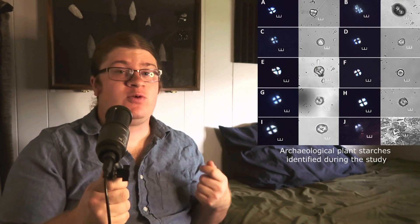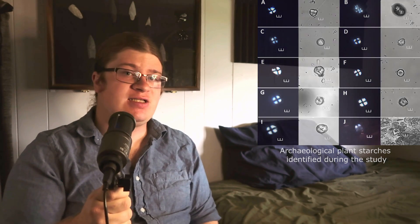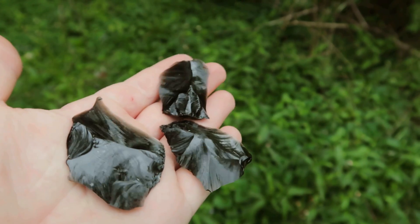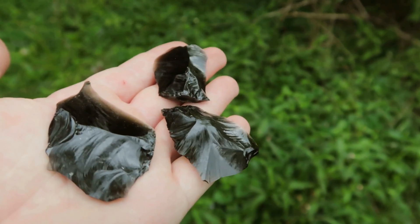Forty-six archaeological starches were identified on these stone tools, and twenty had over a ninety percent probability rate with a correct successful identification. Due to the smooth nature of volcanic glass, there were very few opportunities for archaeological starches to get trapped on them, such as cracks and striations on the tool surface. These obsidian flake tools were probably used for processing tubers, rhizomes, fruits, and kernels prior to cooking. As some tools had more than one archaeological starch present on them, it is inferred that these were multi-purpose tools rather than single use.